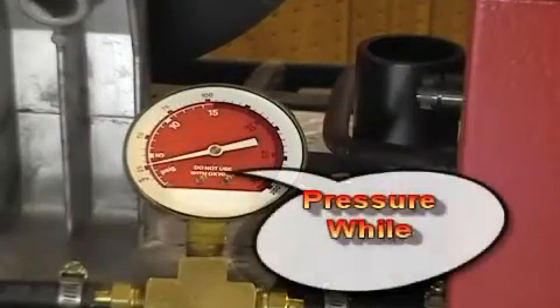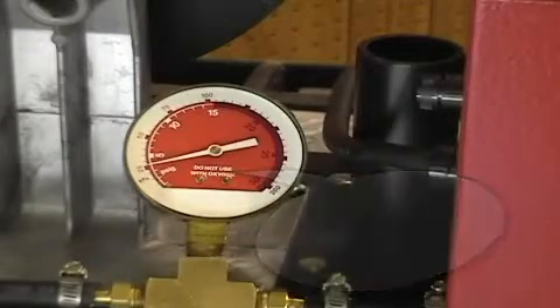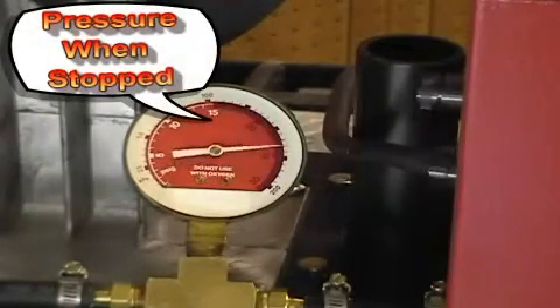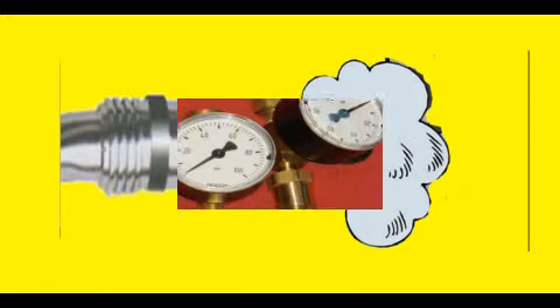When welding, the pressure in the gas delivery hose varies from 3 to 7 psi. When welding stops, the pressure increases to the regulator pressure, which could be up to 80 psi. This stores up to seven times the amount of gas as the physical hose volume. The stored gas blasts out of the MIG gun nozzle when welding starts.